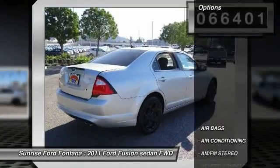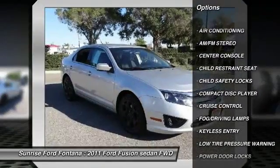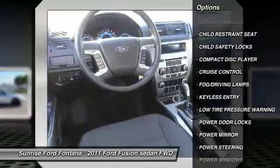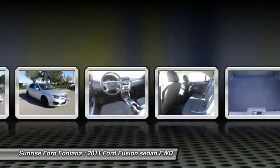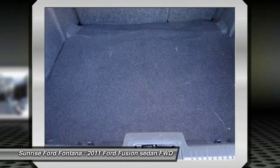Here are some of this vehicle's great options: traction control, keyless entry, power steering, air conditioning, front, cruise control, AM FM stereo radio, trip computer, child safety locks, fog lamps, power door locks.